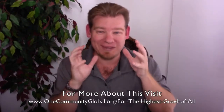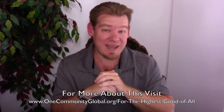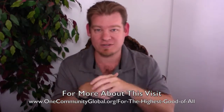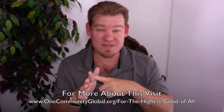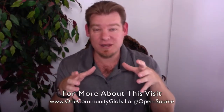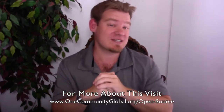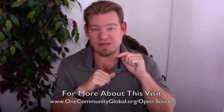We believe that if we come together with a consciousness for the highest good of all, and bring together people who believe that better living quality for all people and all life on this planet is an achievable goal, then we can start creating highest good solutions for food, energy, housing, education, for-profit and non-profit business creation, recreation, and true stewardship. We open source and free share all of these foundations so they can be implemented as individual components or as complete teacher demonstration communities, villages, cities, and hubs to be built anywhere in the world.